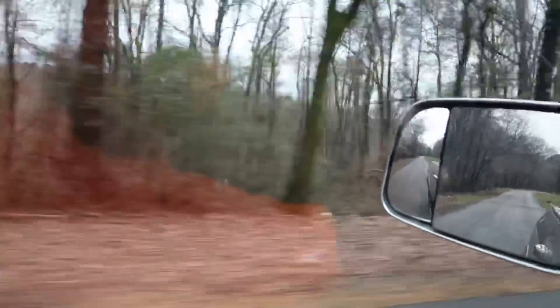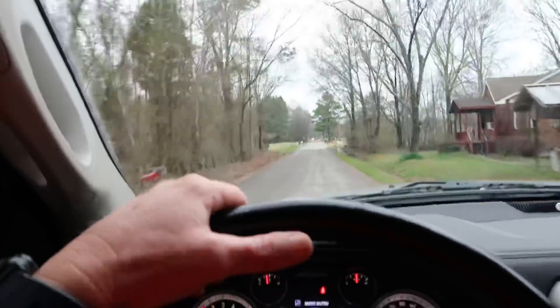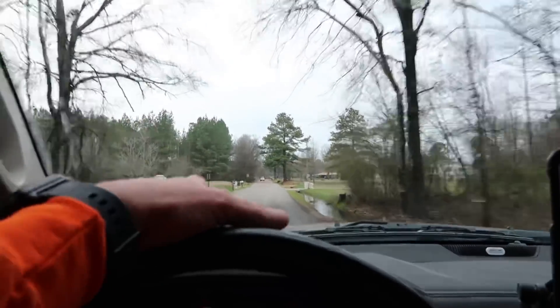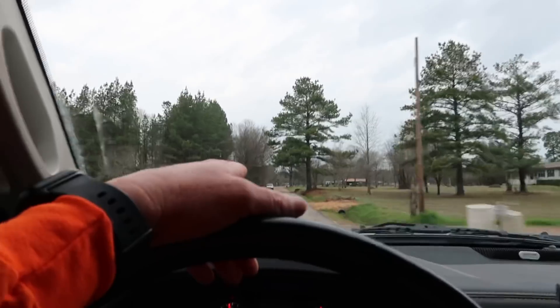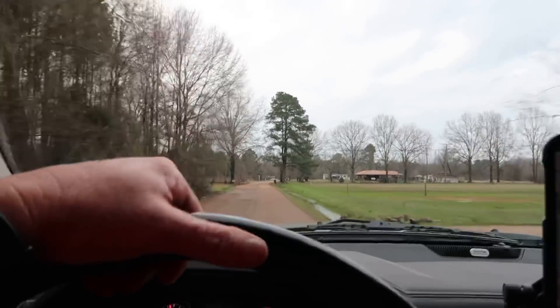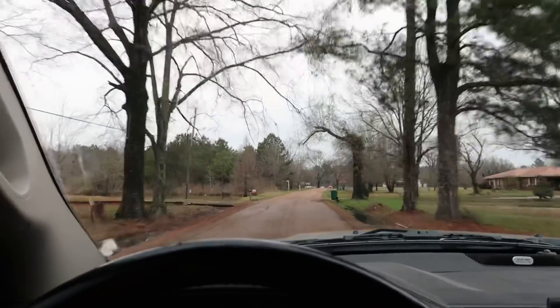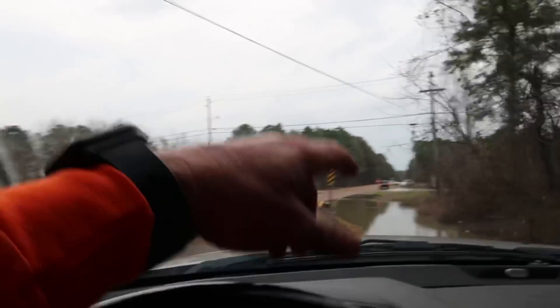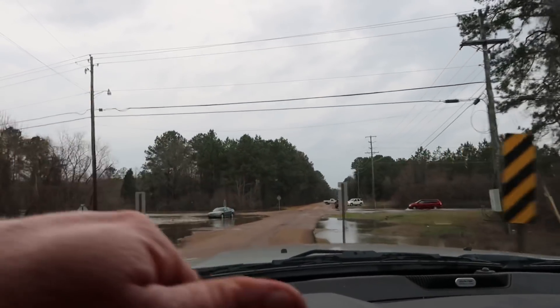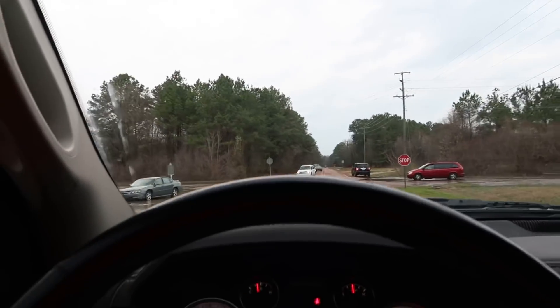All this over here on my left — that's the riverside. You can see all the water up right now. When the water really gets up it'll actually cover this road right here, but it's not covering it yet. They've got the gate closed up here where you go down to the lock and dam on Wilkins Wise Road. We're going to ride up and fly that real quick. You can see the water's already across all of it right here.